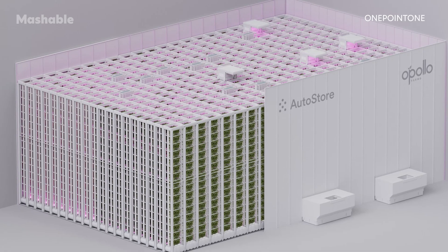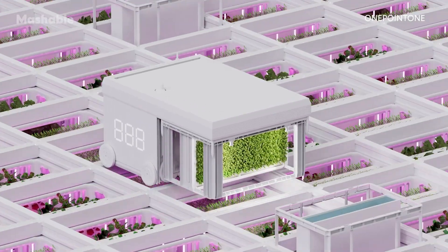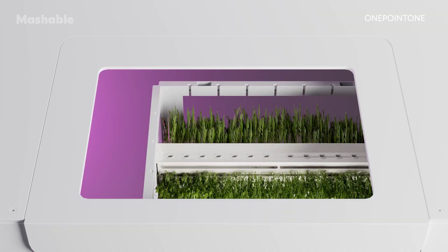Here's how it works. The farm itself is designed to move like a Rubik's Cube. Each different block has its own color. In the farm, these blocks are called bins, and they house different plants.